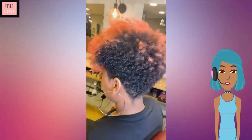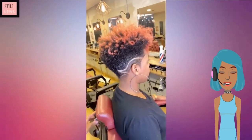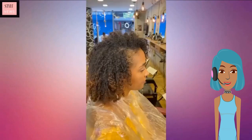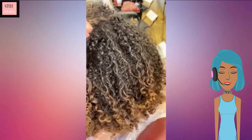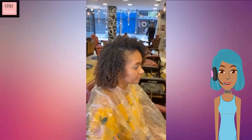The next hairstyle is going to be of the popular tapered cut. This one does have a pop of color at the top and then a line design pattern on the side. Then we see another transformation of that same kind of style.